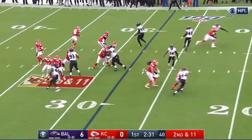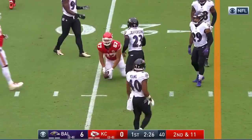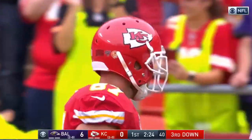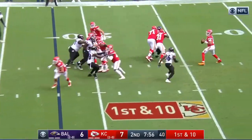Second and eleven. Fake it — Mahomes sells it hard, and Mahomes connects with Kelsey over the middle, inside the twenty. Kelsey in motion. First down Kansas City, under eight minutes to go in the first half.